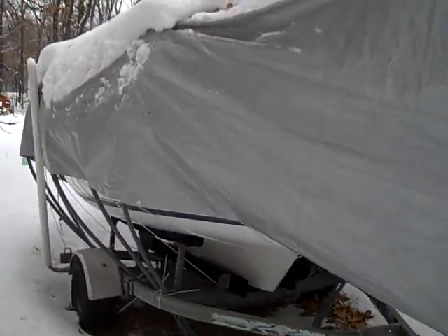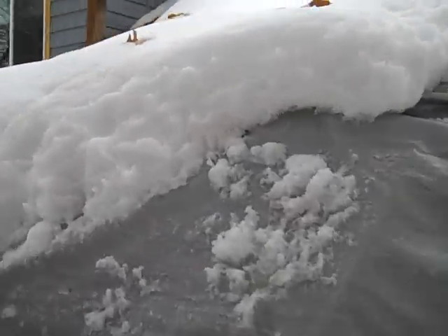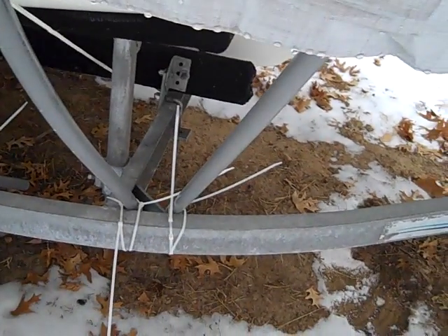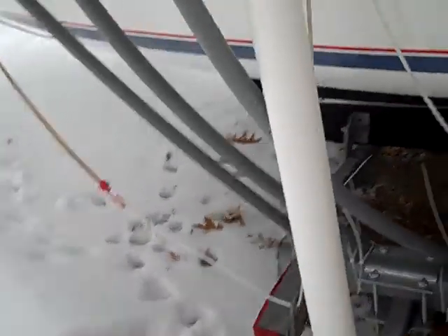Just kind of walk along here, and the frame supports are still holding pretty good. They're bowed out a little bit more than normal from all the weight of the snow.